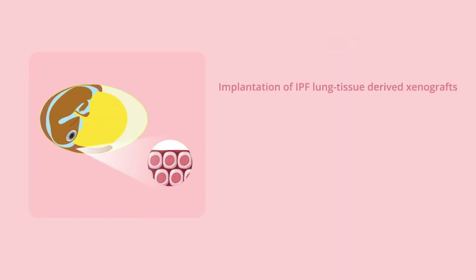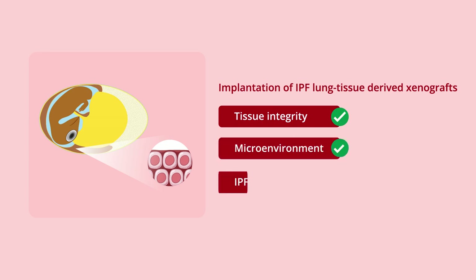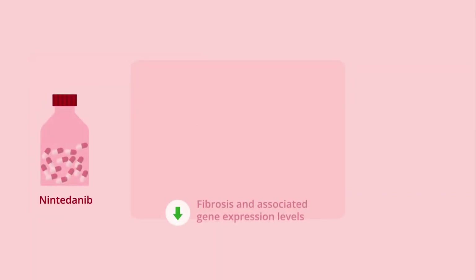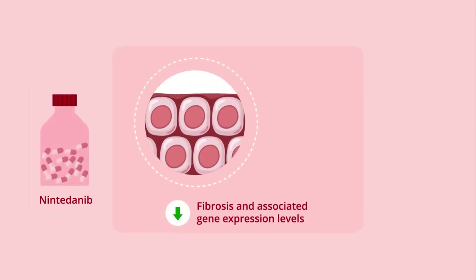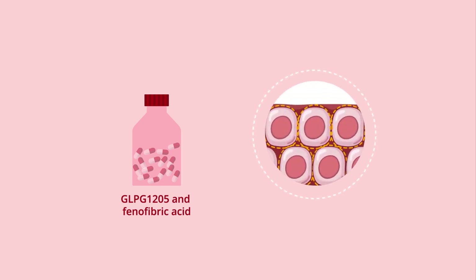The results suggest that the CAM assay supports the implantation and engraftment of the lung fibroblasts while maintaining their integrity, the microenvironment, and the IPF phenotype. Furthermore, treatment with nintedanib significantly reduced fibrosis and associated gene expression levels. Similar effects were also observed with GLPG-1205 and phenofibric acid, which target the immune microenvironment.